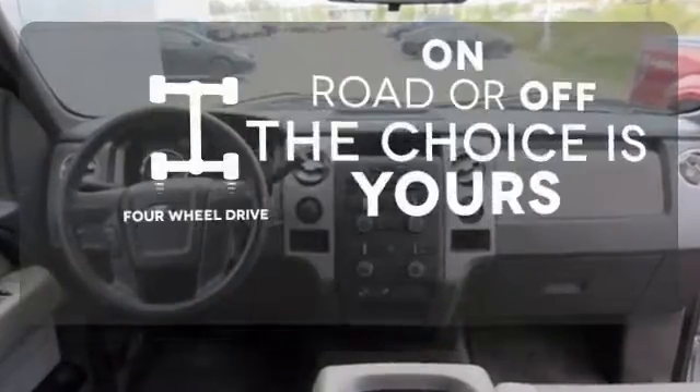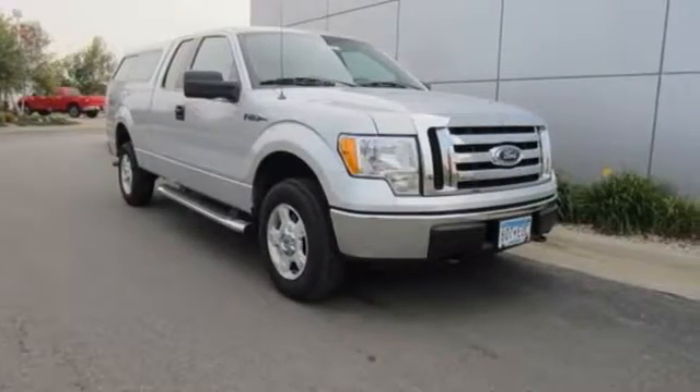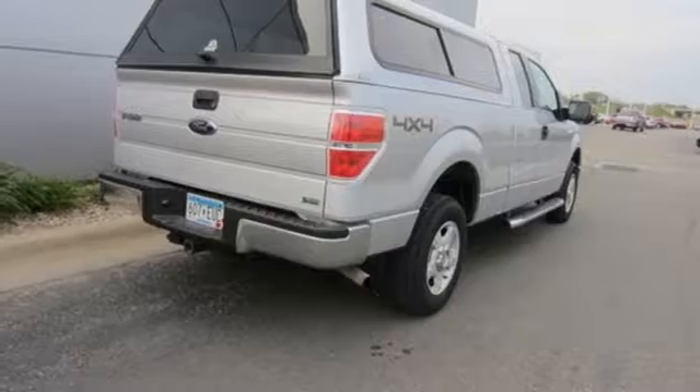Four wheel drive provides extra traction when you need it. With its rugged chassis and superb handling combined with supreme comfort and stellar safety ratings, it's no wonder the F-150 outsells every truck and car in America.